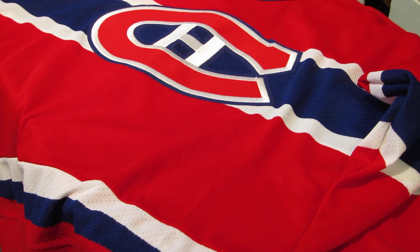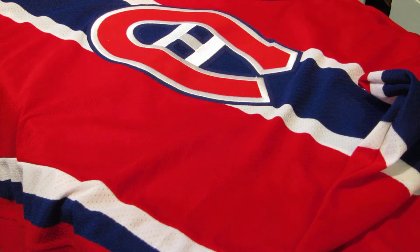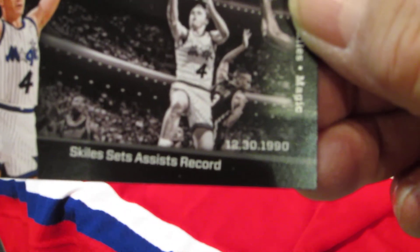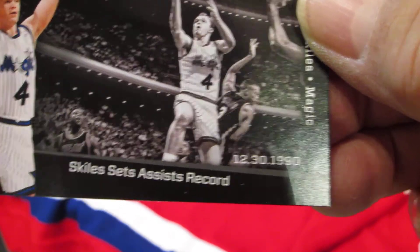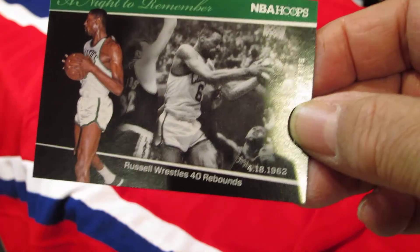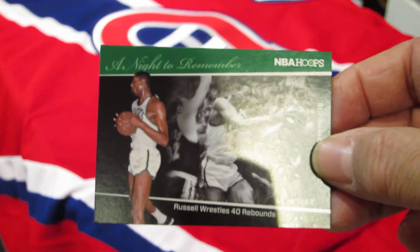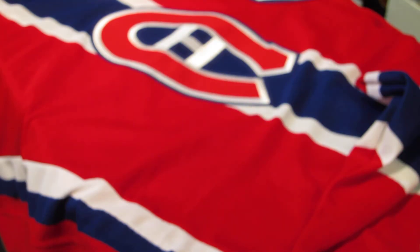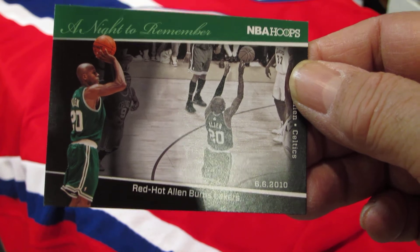We've got a set called Night to Remember. There's a Kobe Bryant, and Scott Skiles — if you look in the corner they have a year. Apparently on December 30th, 1990, Skiles did something pretty cool. There's also Bill Russell, dated 1962.